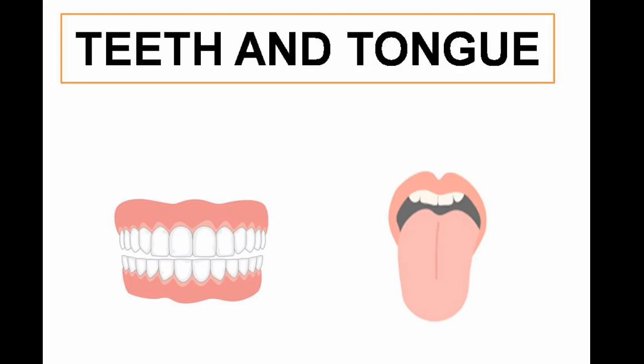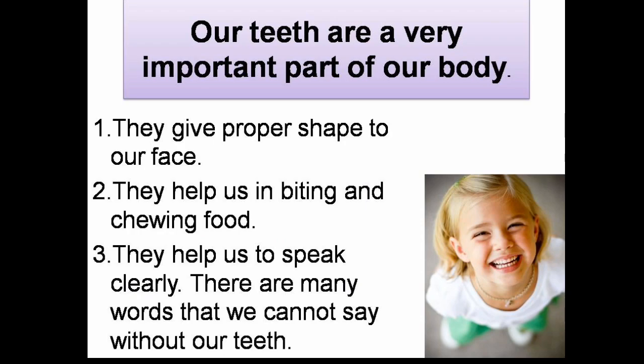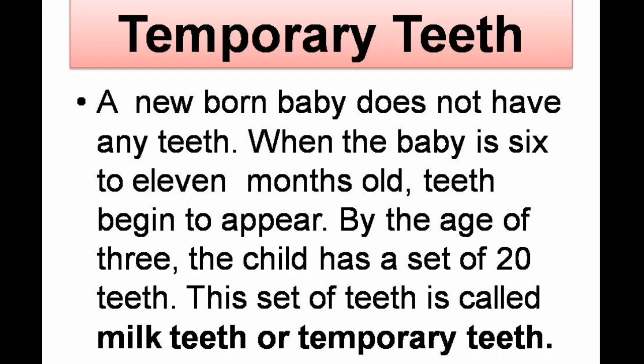Welcome everyone. Today we are going to learn about our teeth. Our teeth are a very important part of our body. They give proper shape to our face. They help us in biting and chewing food. They help us to speak clearly. There are many words that we cannot say without our teeth.